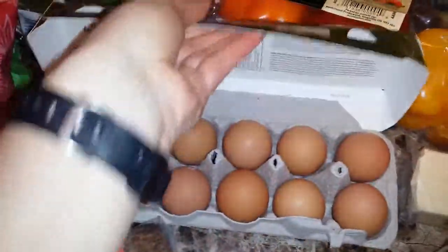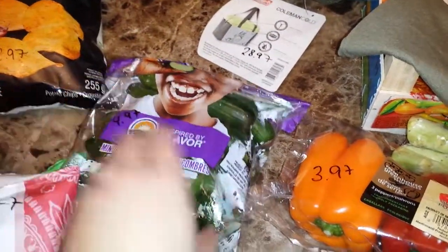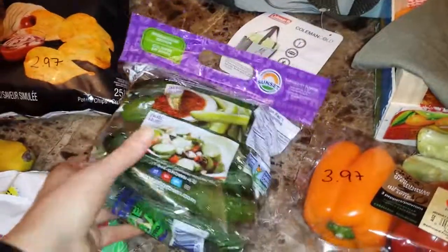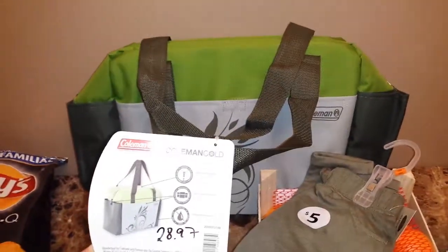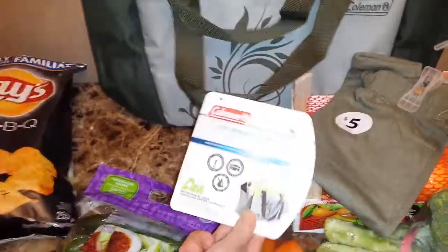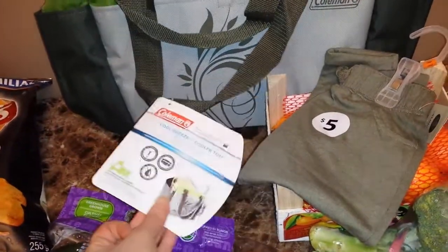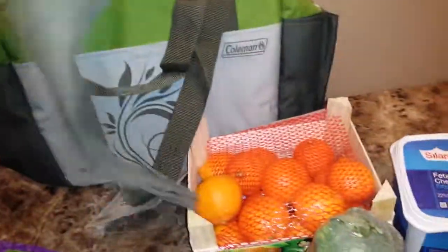I got some Farmer's Finest free-range eggs — it says the hens run free on the range — for $4.84. I got some mini cucumbers for $4.97. It comes in a cooler bag. And I got some sweatpants for my son for $5.